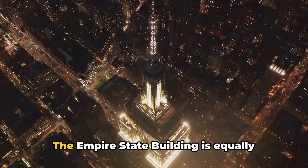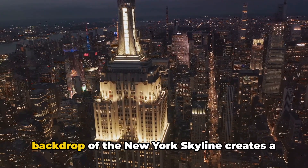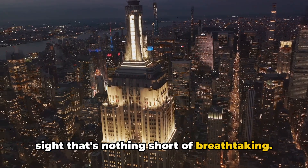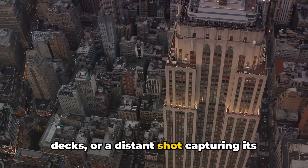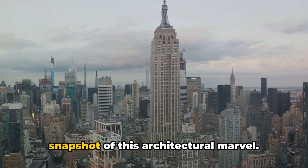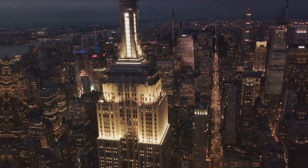But don't just stop there. The Empire State Building is equally photogenic from the ground. Its towering structure against the backdrop of the New York skyline creates a sight that's nothing short of breathtaking. Whether it's a close-up of its ornate details, a sweeping landscape from its decks, or a distant shot capturing its grandeur, each perspective offers a unique snapshot of this architectural marvel. The Empire State Building — the Crown Jewel of NYC's Instagrammability.